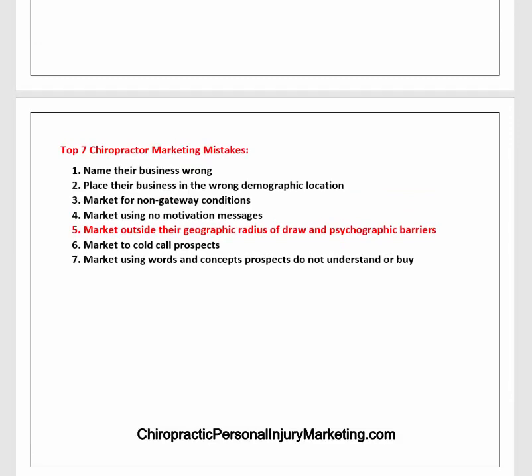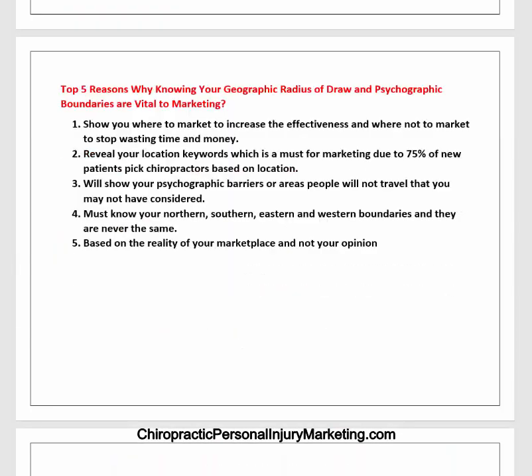There are really seven chiropractor marketing mistakes that are big mistakes. Number one is naming their business wrong. Number two is placing their business in the wrong demographic location. Number three is marketing for non-gateway conditions. Number four is marketing using no-motivation messages. Number five is marketing outside their geographic radius of draw and psychographic barriers — that's what this topic is. Number six is marketing to cold-call prospects. And number seven is marketing using words and concepts that potential patients do not understand or buy. So here are the five reasons why knowing your geographic radius of draw and its psychographic boundaries are vital to marketing.